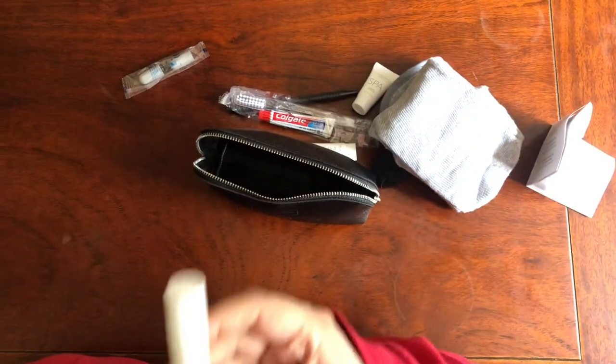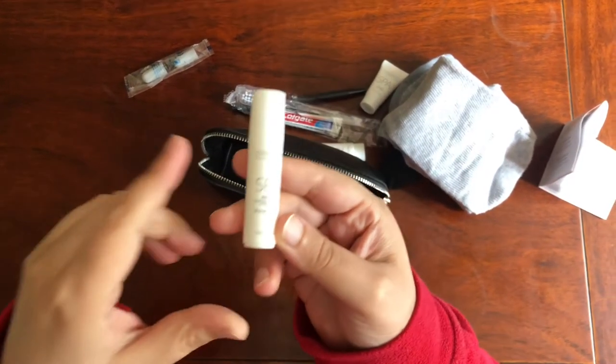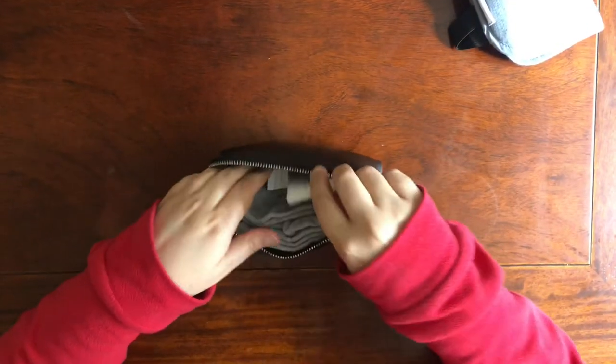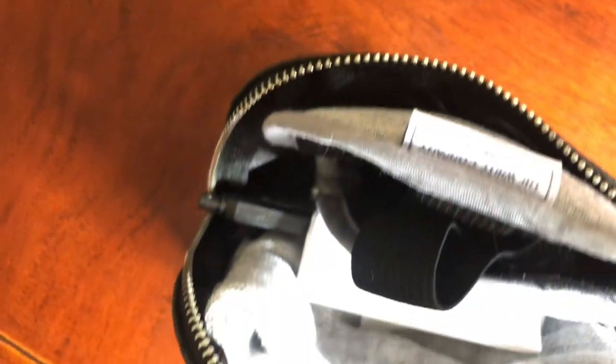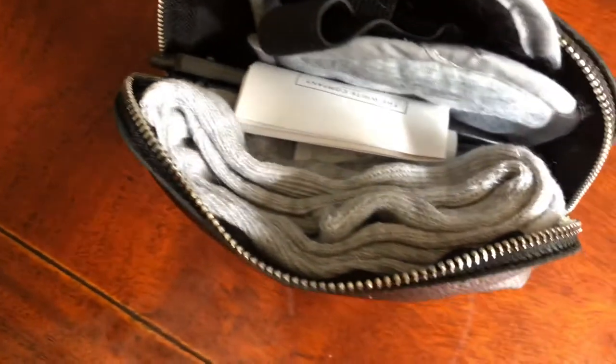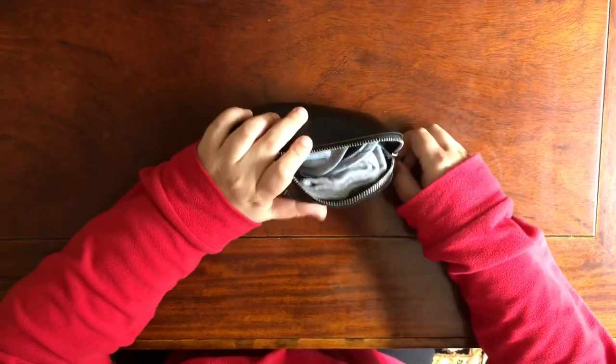My personal favorites are the luxury lip balm and the Relax Pulse Point — very soothing and great for long journeys. This is a generalized amenity kit provided to all passengers; everyone gets essentially the same products. It's pretty decent and looks quite sleek.